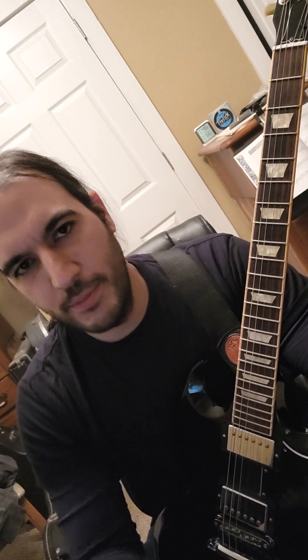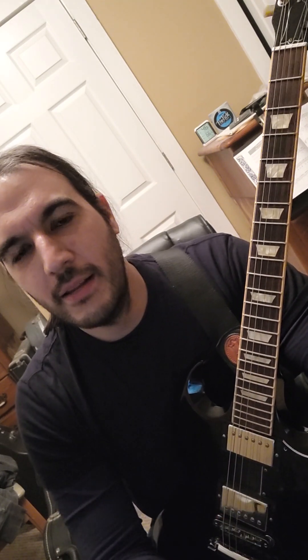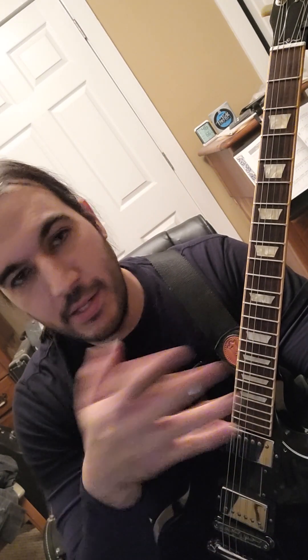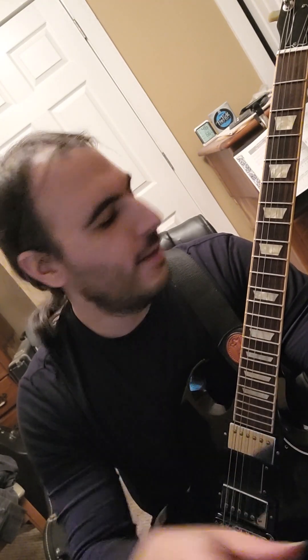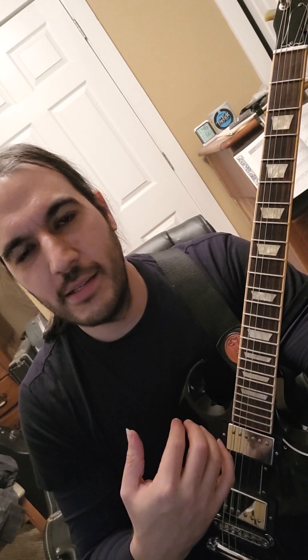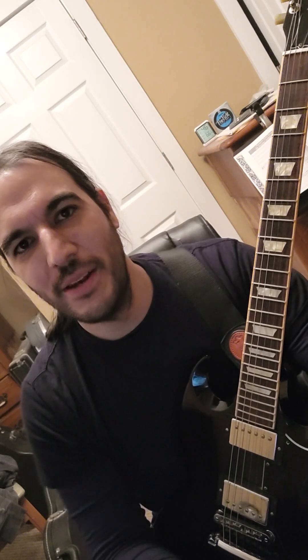If this kind of thing — when you watch someone play like that and you wish you could switch around without having to stop and find your CAGED system or transpose your shapes — if that is interesting to you, just know that the method I'm using is nothing but hard work and full commitment to knowing the names of the notes.